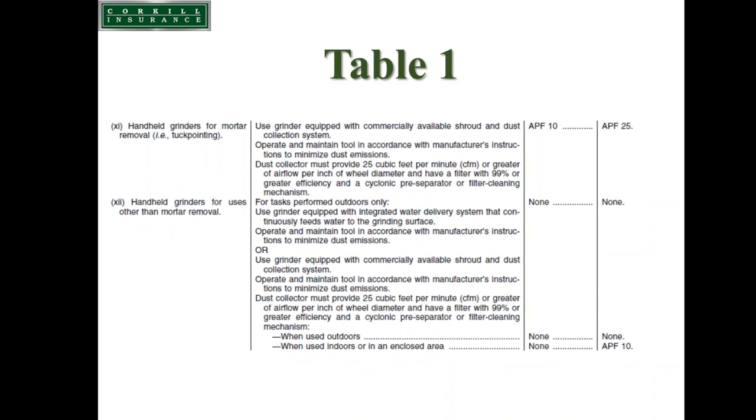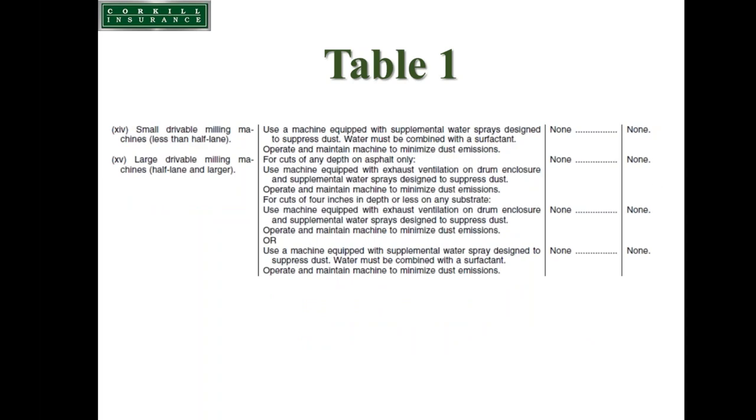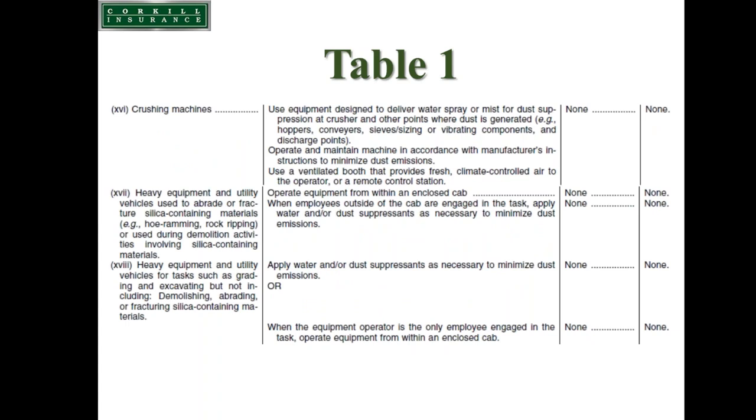Additional Table 1 tasks include handheld grinders for mortar removal such as tuck pointing, handheld grinders for other uses such as finish grinding, walk-behind milling machines and floor grinders, small and large drivable milling machines, crushing machines, heavy equipment and utility vehicles used to abrade or fracture silica-containing materials, and heavy equipment for tasks such as grading and excavating. For most of these, following the specified controls eliminates the requirement to wear a respirator.